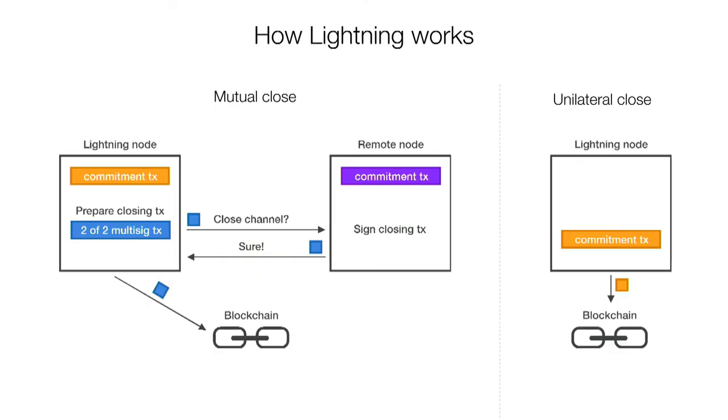There are two ways to close a channel. One is a mutual close: I talk to the other node, we agree to close, and we do a normal 2-of-2 multisig transaction spending our bitcoins according to the latest channel state. We broadcast it to the blockchain and instantly get our funds. The other option is if one party disappears: we take the last commitment transaction we have, sign it, and broadcast — but then we need to wait one day.